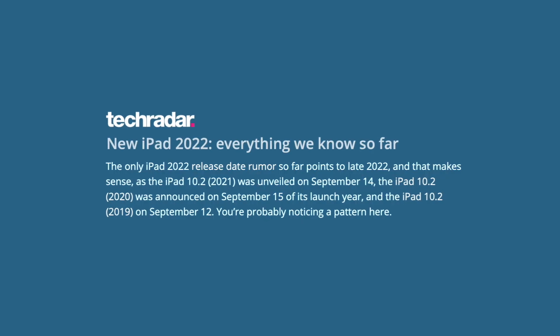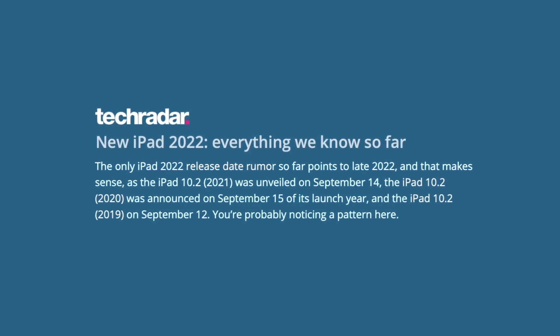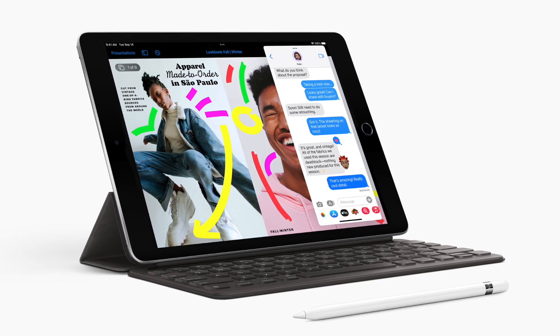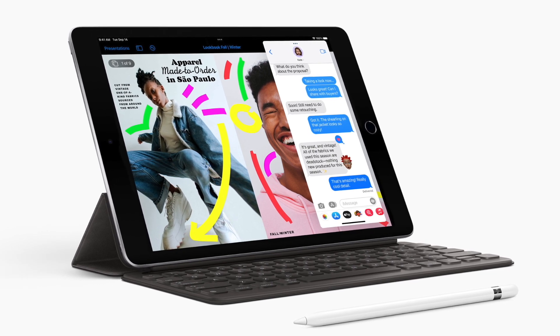We are all anticipating the release of the next standard iPad. The 10th generation should be showcased later during the year, probably in September. And while we already know some information based on the leaks, there is still space for potential surprises — at one end, hopes for some display upgrades; at another, something more hidden, like the chip, for example.